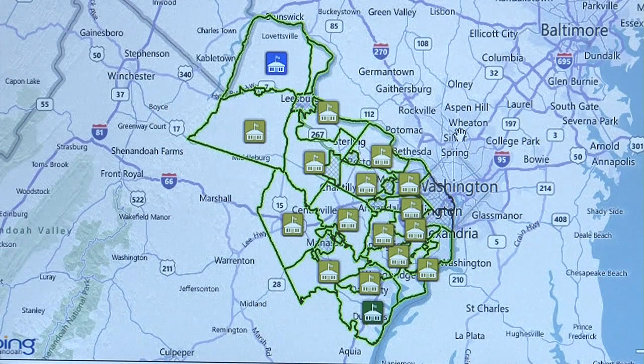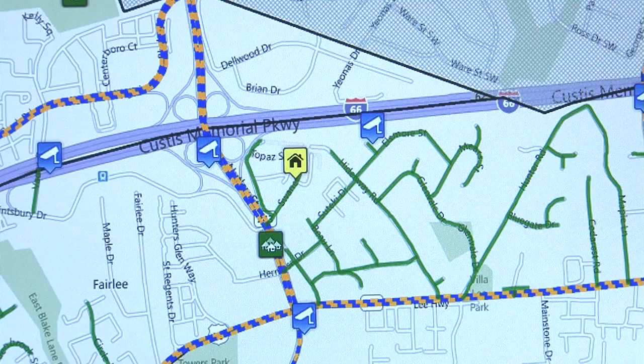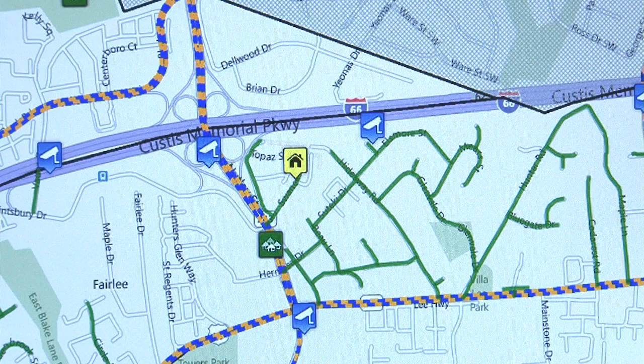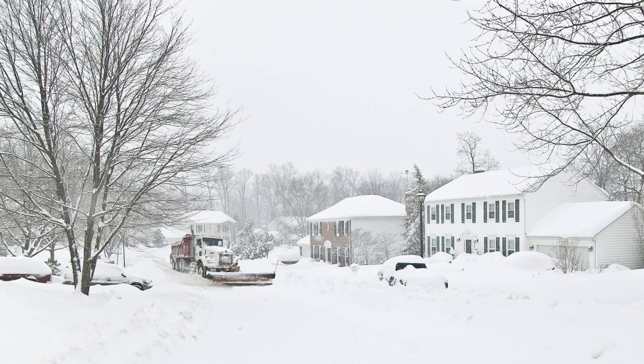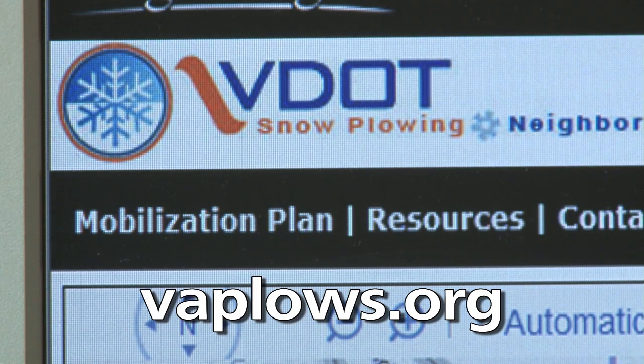In Fairfax, Loudoun, and Prince William counties, there are thousands of neighborhoods. VDOT has organized them into more than 600 neighborhood snow maps, each assigned to plow drivers. After two inches of snow has accumulated, VDOT crews begin plowing, and that's when this website becomes live.